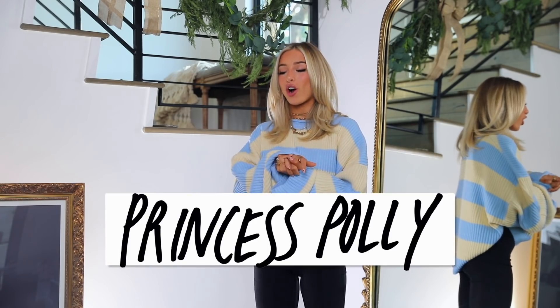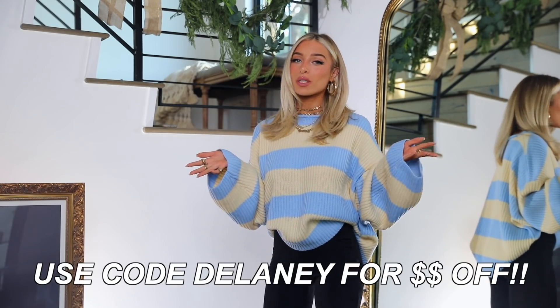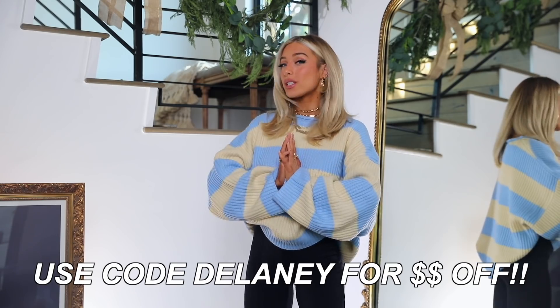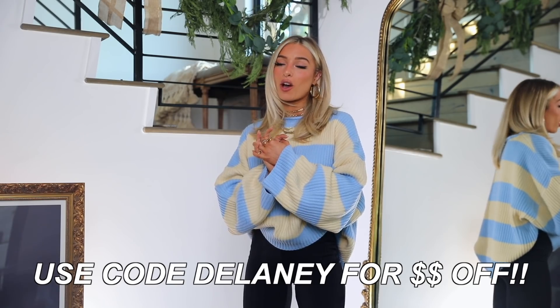Hi guys! Welcome back to my channel. If you're new, thank you for joining. I'm Delaney and today is going to be a Princess Polly haul. Princess Polly came through with some really cute trendy pieces, even for winter. I'll link everything in the description box and you can use my discount code to get 20% off. Princess Polly also offers Afterpay, free express shipping on orders over $50, and ships from the U.S. Enjoy and happy shopping — let's get to the outfits.